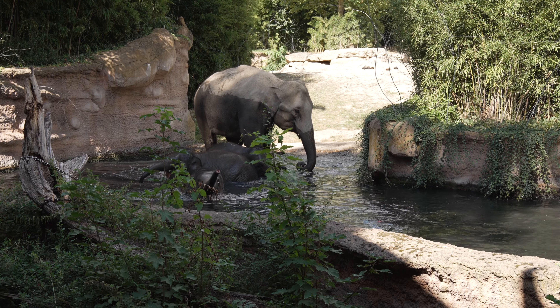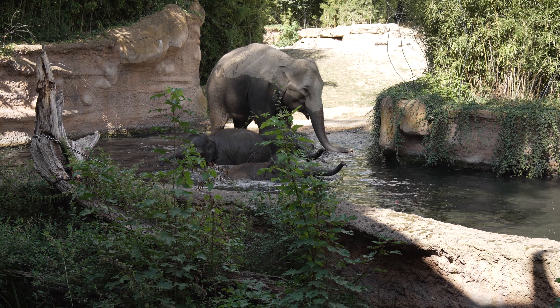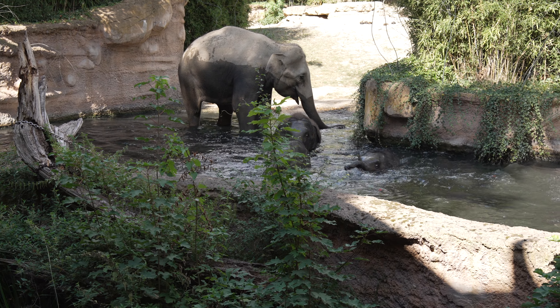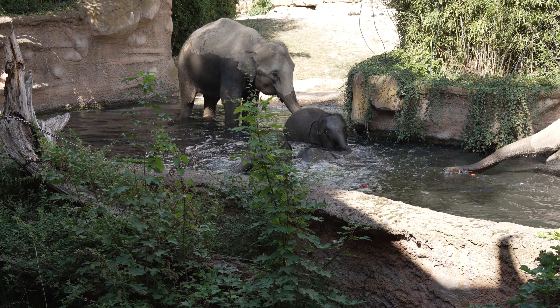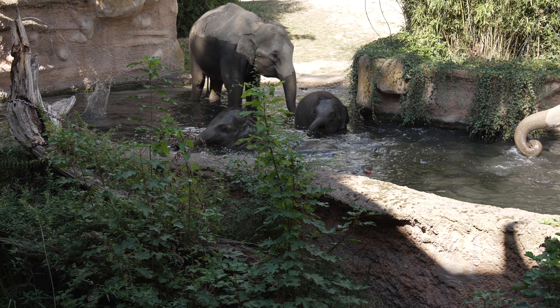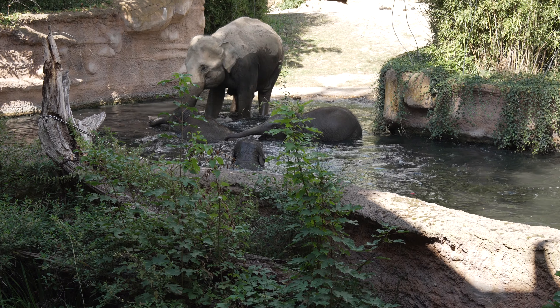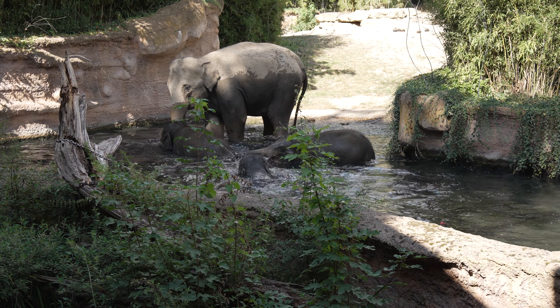Wer von den Elefanten keine Lust auf das Baden hat, dem ist das auch gar nicht schlimm, denn das Baden beruht hier wirklich auf freiwilliger Basis. Wie Sie sehen können, sind nicht alle Elefanten im Wasser. Die Elefanten haben hier wirklich 24/7 die Möglichkeit, vier Badebecken aufzusuchen, sodass wirklich keiner zu kurz kommt und wer jetzt keine Lust hat, geht dann einfach später baden.